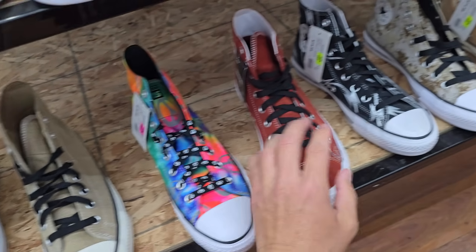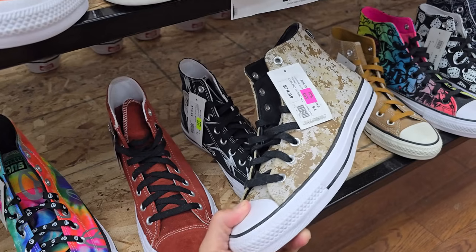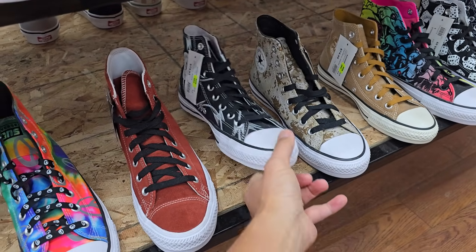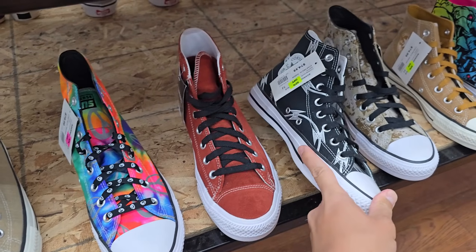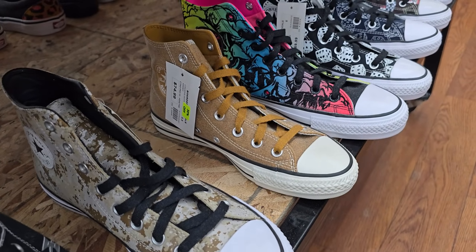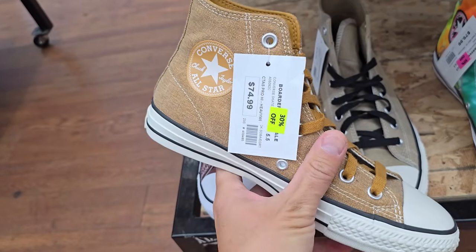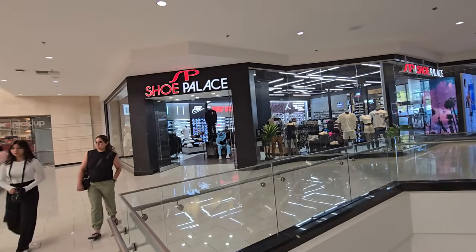Actually no, these are all regular Chucks right here — my bad, I'm tripping. These are all regular Chucks. 30% off these right there. This one's canvas. Still got a few more shops left.